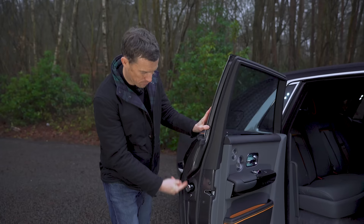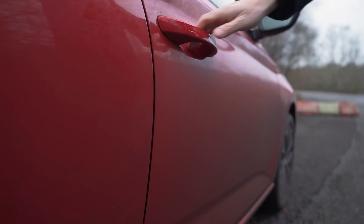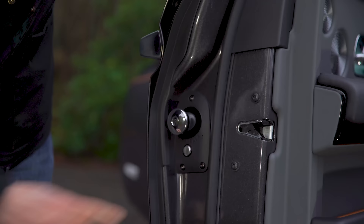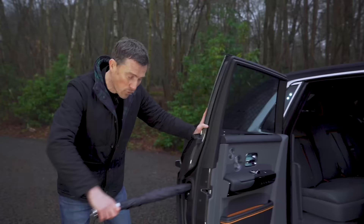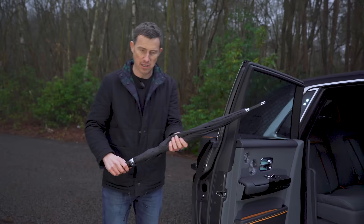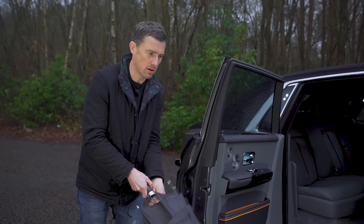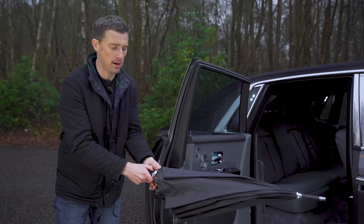The Phantom has umbrellas mounted in its rear doors. Now, if you've got a Skoda you're probably going, yeah, my car's got that. It may have, but Skoda ripped off Rolls-Royce. The way this operates is just so much more luxurious — you press a button to release it, you get a full-size umbrella, not one of the short cheap things you get in the Skoda. And the actual mechanism of the umbrella is just so glorious to use. It just feels so super expensive — in fact, it feels more expensive than a whole Skoda car.